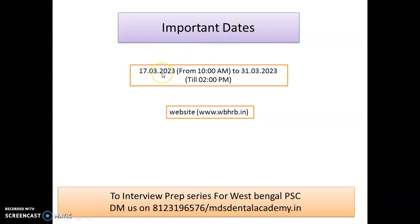The form is available from 17th of March till 31st of March. Remember, you have to follow the official authenticated website only — do not follow any blogs or similar sources. Follow this website only for proper form filling and all updates related to this West Bengal Dental Surgeon exam.